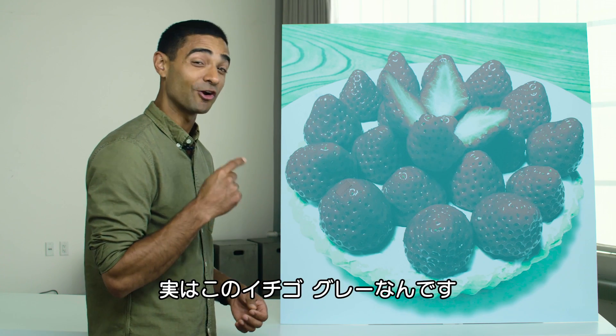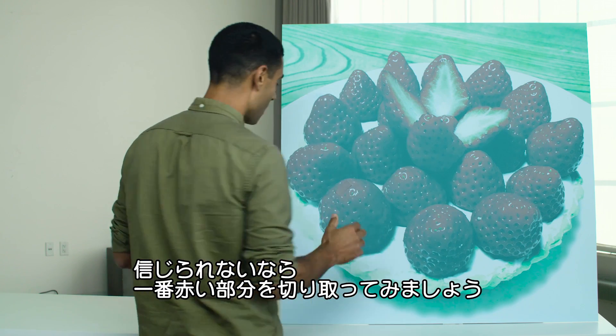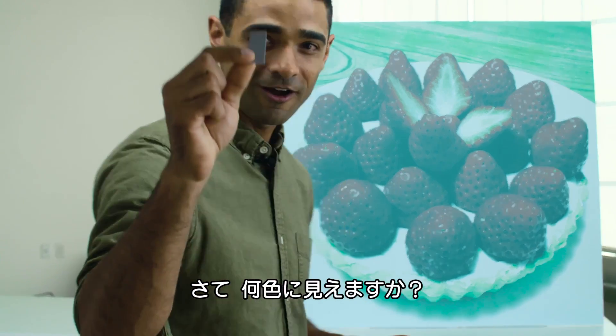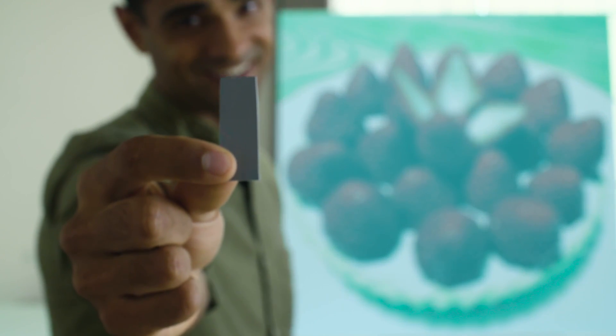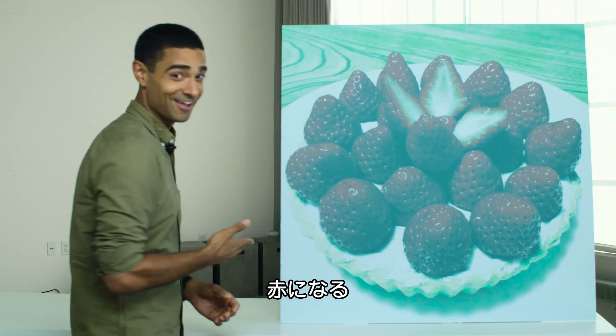Those strawberries are gray. If you don't believe me, we looked for one of the reddest-looking patches on this image and cut it out. What color is that? It's gray, right? But when you put it back on the image, it's red again.